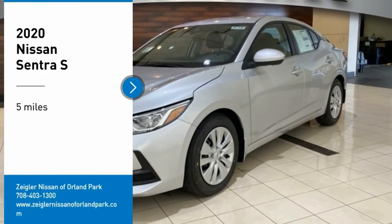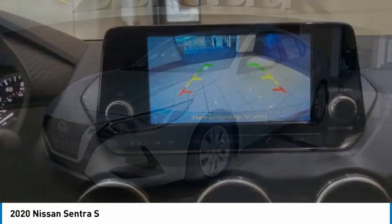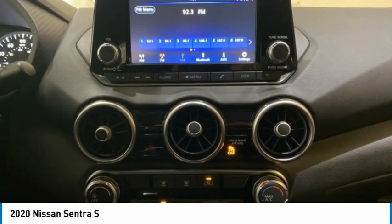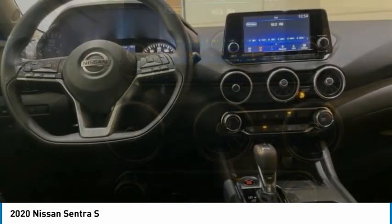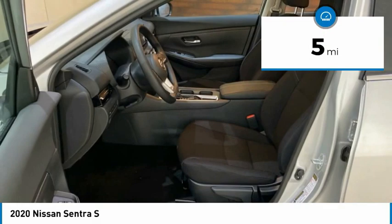Come test drive the 2020 Sentra. With its spacious and versatile interior and stellar fuel efficiency, the Nissan Sentra is the obvious choice for anyone who wants to enjoy a stylish and comfortable ride. This vehicle has less than 100 miles.